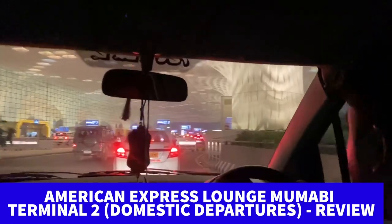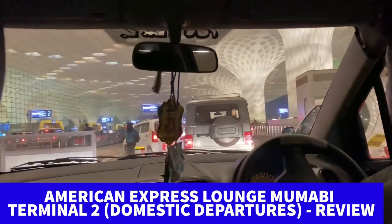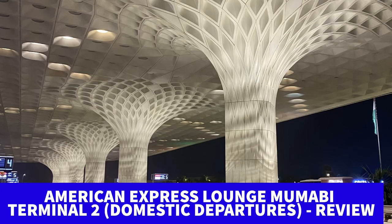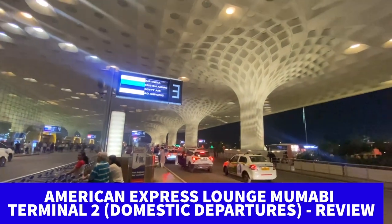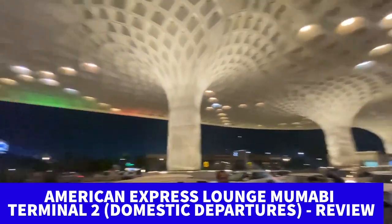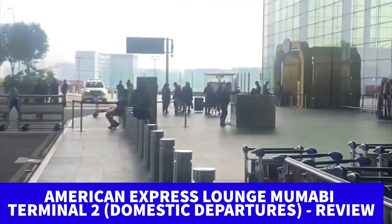There are totally two AMEX lounges in India — one in Delhi T3 and one in Mumbai T2. We have already been to Delhi T3; the review is linked above, do check that as well. This is the Mumbai T2 lounge which has been here for years, so we are trying it after a long time and don't know what to expect, but hopefully the service and food are good.